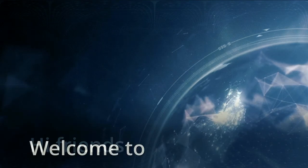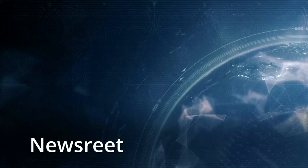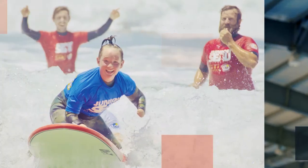Hi friends, welcome to Newsre. Today's topic is three choices to help you lose weight.